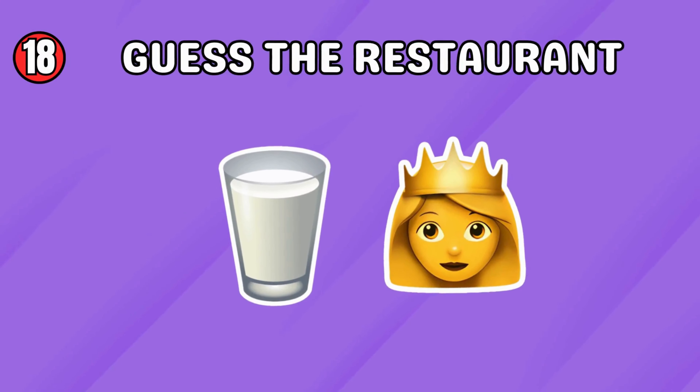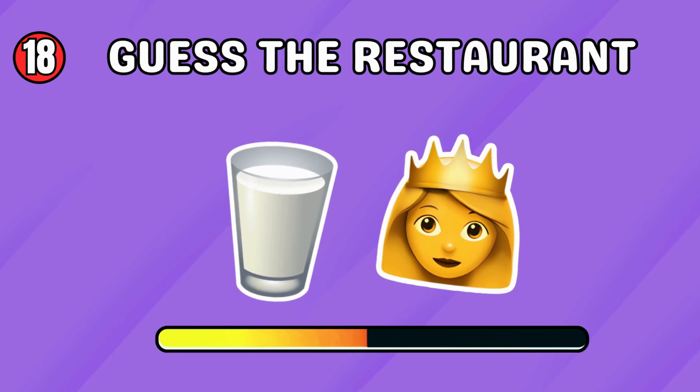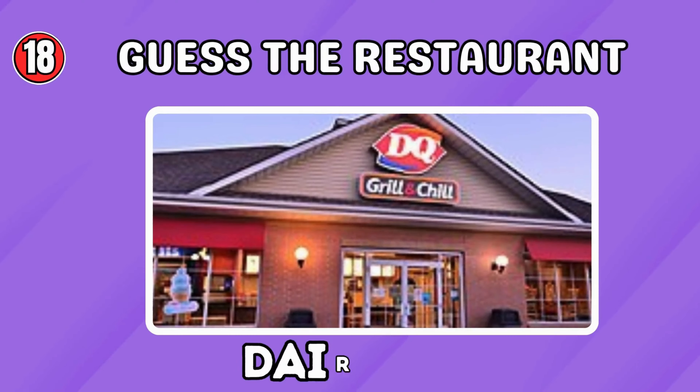I think you know this one. It's Dairy Queen!